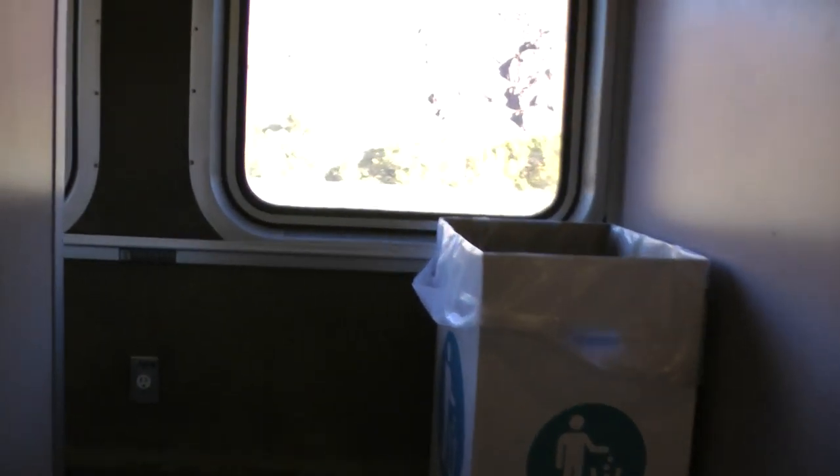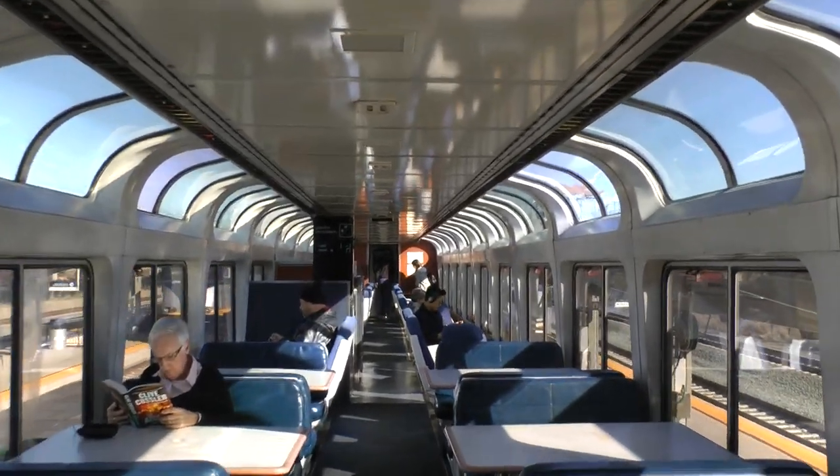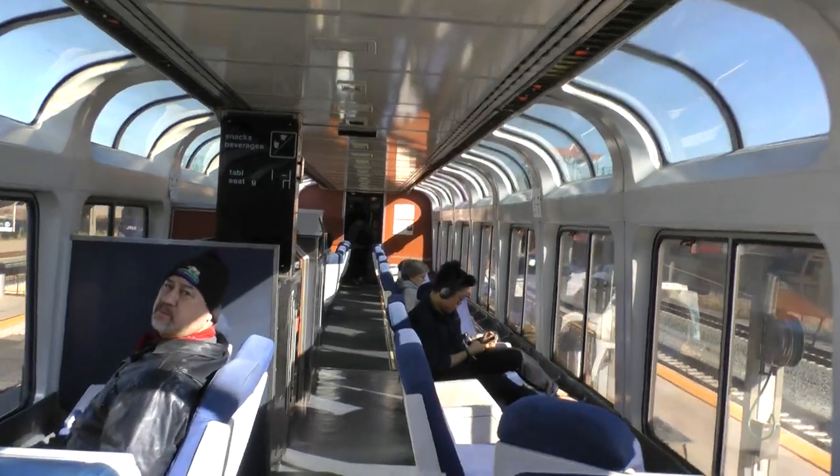Continuing with our tour. We are in the lower level of a Superliner sleeping car. And these are the stairs — you go up here. They have coffee here. See the signs there. And these are bedrooms to the left here.